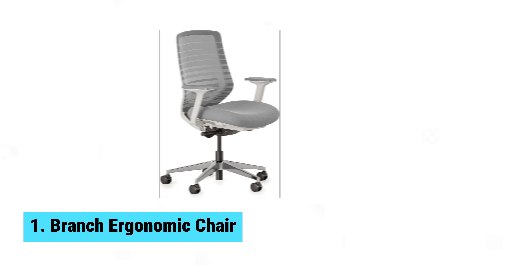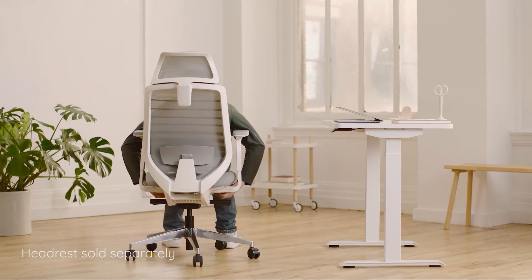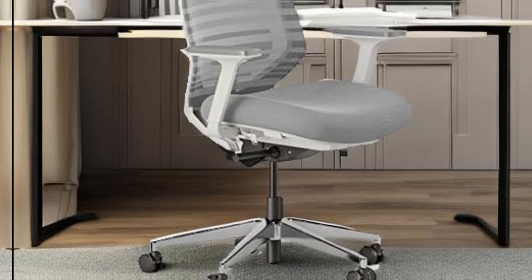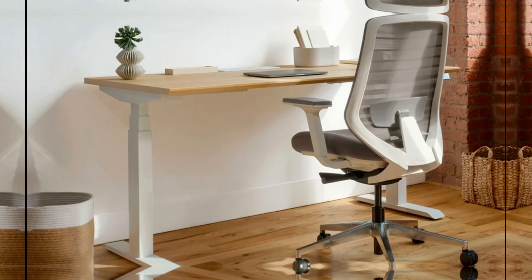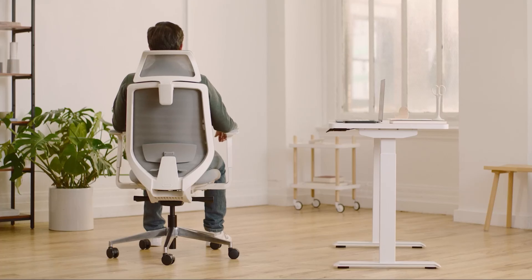Number 1: Branch Ergonomic Chair. Sitting comfortably all day just got easier with the Branch Ergonomic Chair. This chair's standout features leave a lasting impression, making it a top choice for any office setup. Branch offers an incredibly affordable option without compromising on quality — setting it up is a breeze, and it performs like chairs costing much more. Adjustable armrests, seat height, tilt, tilt tension, seat depth, and lumbar support ensure a perfect fit for your body. The removable lumbar support is a dream, allowing fine-tuned adjustments for your back.